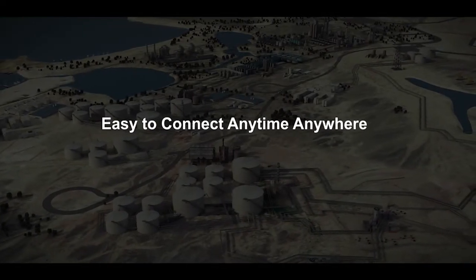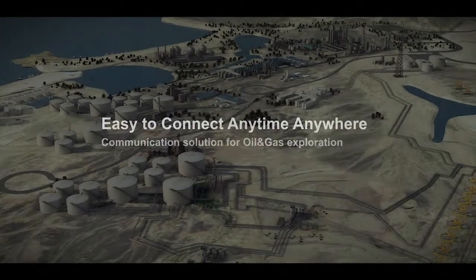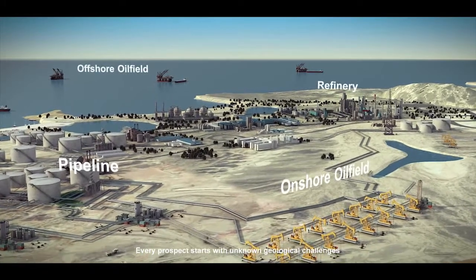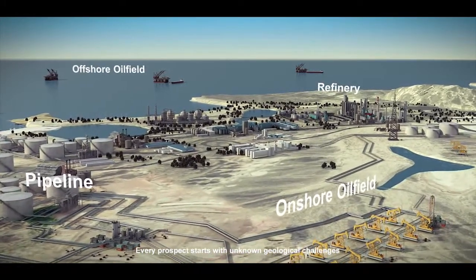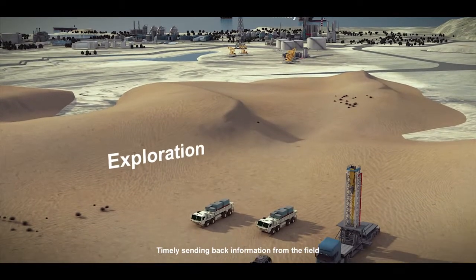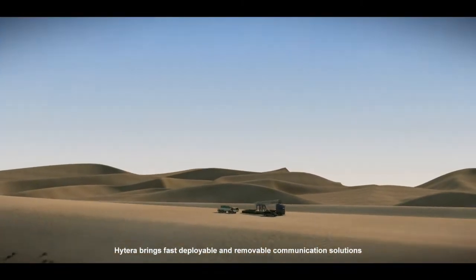An easy to connect, anytime anywhere communication solution for oil and gas exploration. Every prospect starts with unknown geological challenges. Timely sending back information from the field helps to adjust the exploration scheme for optimal outcome.